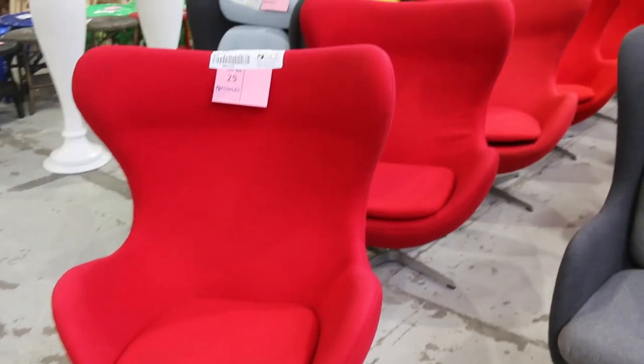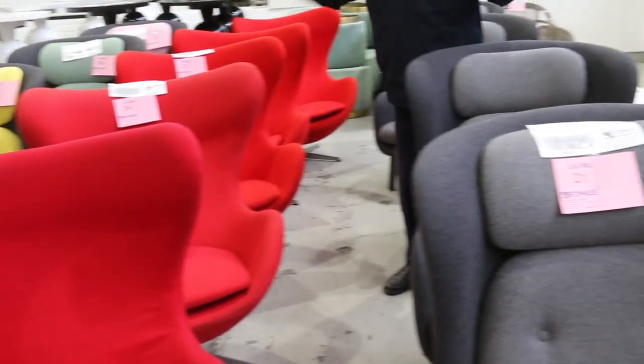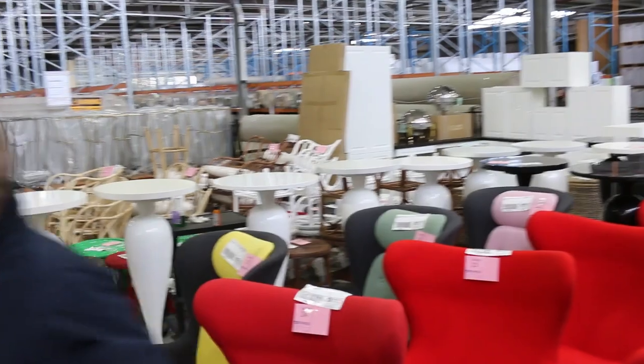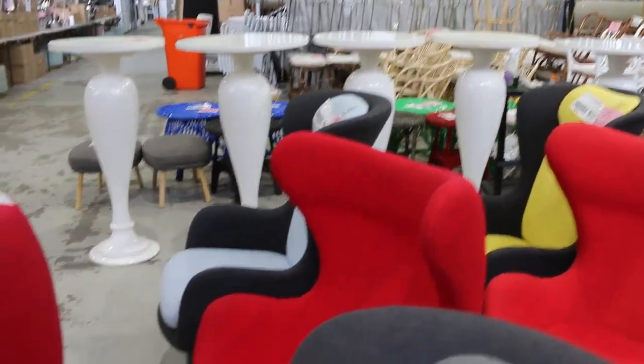Beautiful red egg chairs here and some other designer colours as well. The egg chairs are swivel, the other ones are fixed. These are all going to be unreserved — they're ex-event hire in really nice condition, so you're going to have good fun with them tomorrow. I'll start them all away at $1, no reserve. Absolutely sensational.